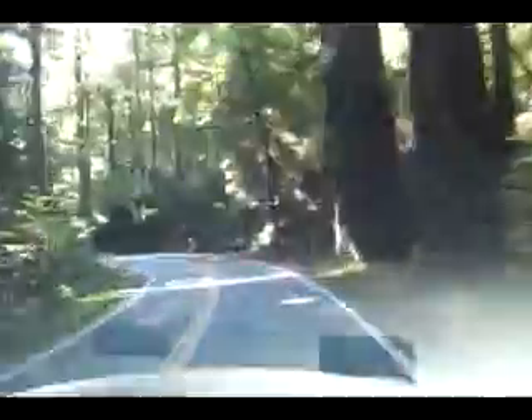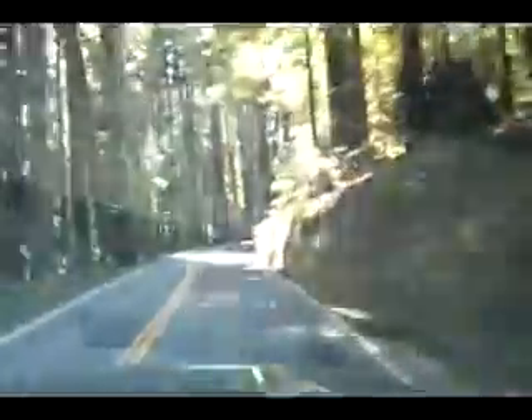Man, these trees seem close — they are close. We are still traveling through the Avenue of the Giants. We've just left Myers Flat. I'll give you a few minutes of video for those of you that have not gotten to the Redwood Forest here in California and the Avenue of the Giants, or for those of you that have and would just like to remember it.